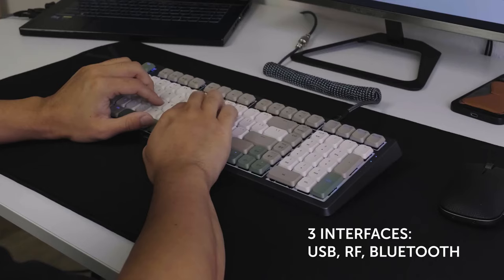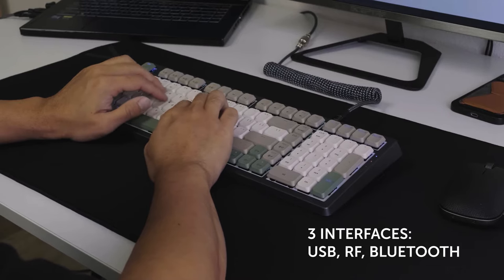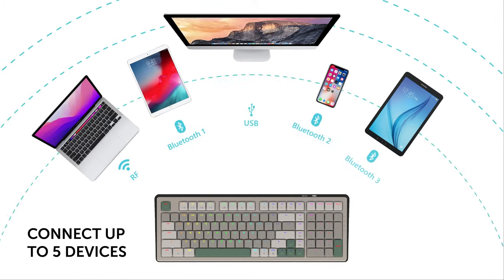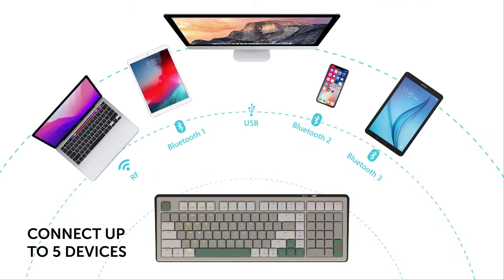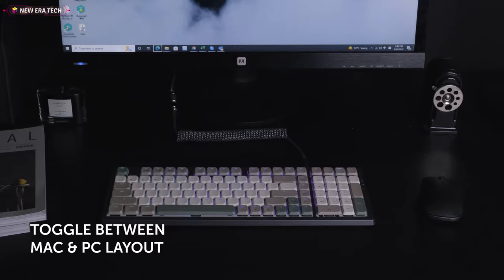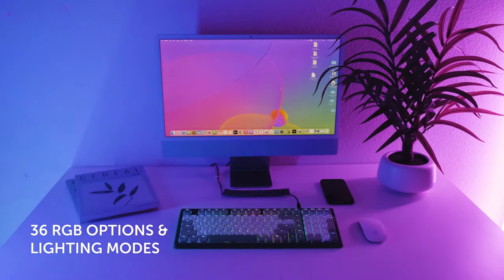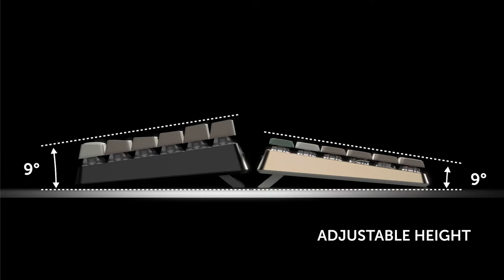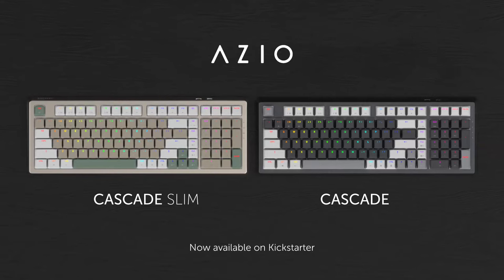To enhance your experience further, pair the Cascade with three different types of connections. The Cascade 98 offers the ability to connect up to five devices at a time and go from Mac to PC with a single click. Bring color and personality to your space with 36 RGB options and lighting modes, and customize the height of your keyboard to maximize wrist comfort.